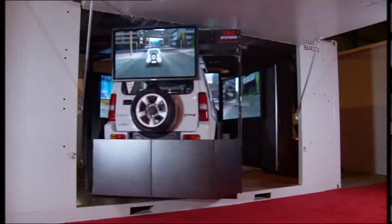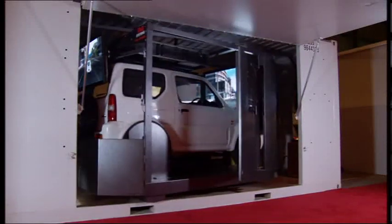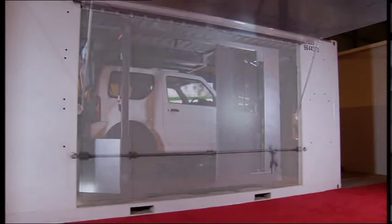This unique driving simulator sets up and packs away in minutes in its own shipping container. The TAG Systems TS-4000 Real Car Simulator.